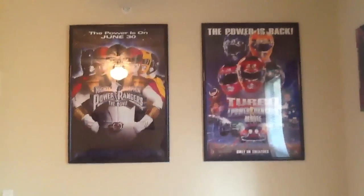This is my apartment by the way, so let's go check out my collection. Okay, this is my office. The first thing I want to show you guys is the movie poster wall. I have both Power Ranger movies framed in my office.